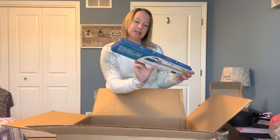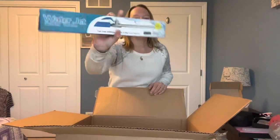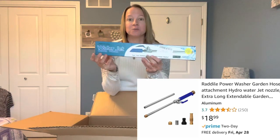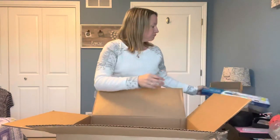Water jet cleaning solution — turn your ordinary hose into a high-power washer. My husband actually has one of these. I don't know if he still uses it or whether it works, but these are pretty cool. What you do is you just attach it to your hose and it turns it right into a high-power power washer.